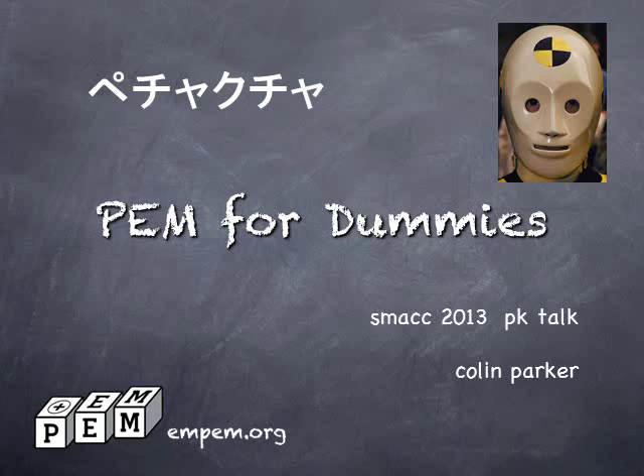G'day, I'm Colin Parker from mpem.org. Welcome to Pecha Kucha Night for SMAC 2013. I'm talking about pediatric emergency medicine for dummies.